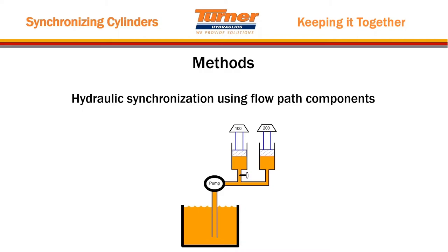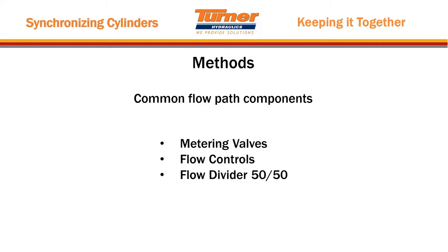Whenever we're talking about using flow path manipulation for hydraulic synchronization, we have to actually do something to manipulate that flow. You're going to have to put a restriction in the flow path somehow that stops the oil from running into the lighter-loaded cylinder and actually encourages the oil to go into the more heavily loaded one. Common flow path components are metering valves, flow controls, and flow dividers. For synchronization, you'll often use a 50-50 flow divider, though they come in different ratios so be careful.